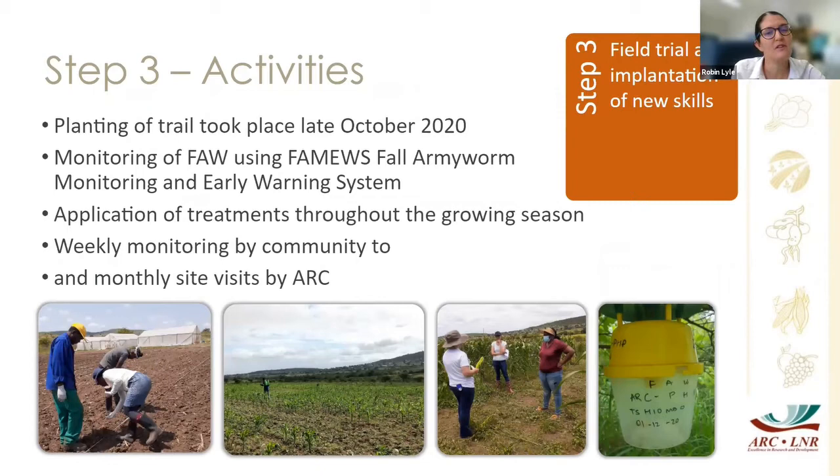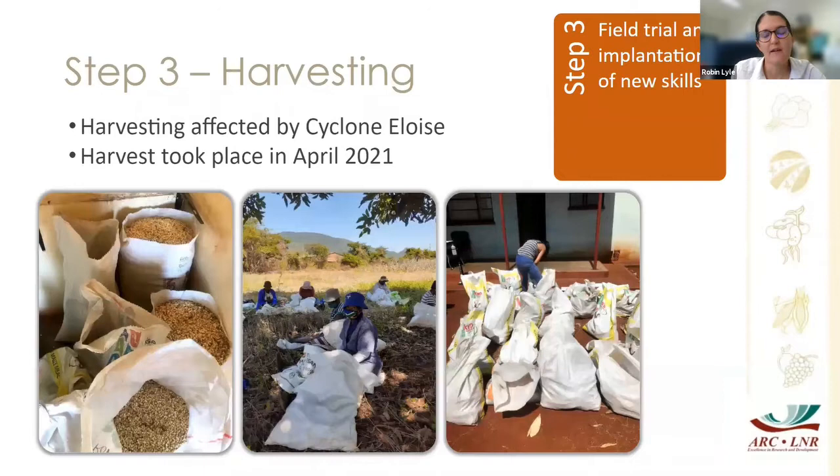We started application of the treatments, applied throughout the growing season until the maize got too big to comfortably apply the ash or pesticides. Monitoring of fall armyworm was done weekly by the communities, with ARC site visits monthly. In the true experience of this project, nothing can always go according to plan — when we were hoping to harvest, Cyclone Eloise hit and the roads and planting sites became inaccessible, so we ended up only harvesting in April 2021.